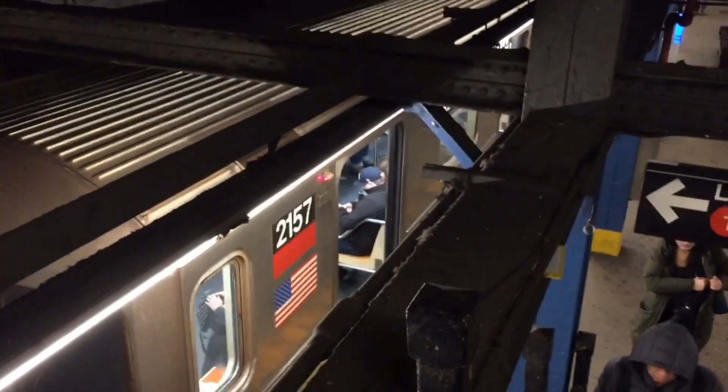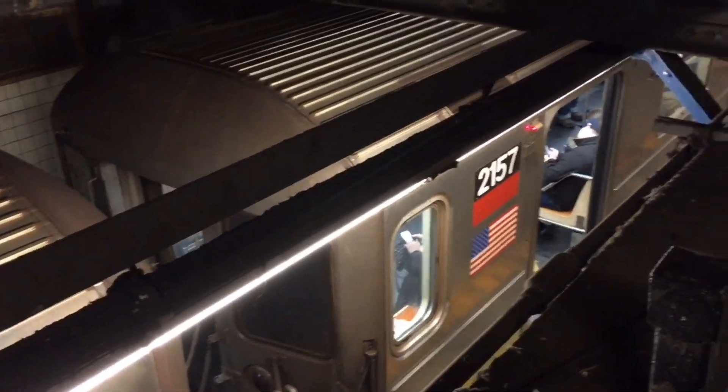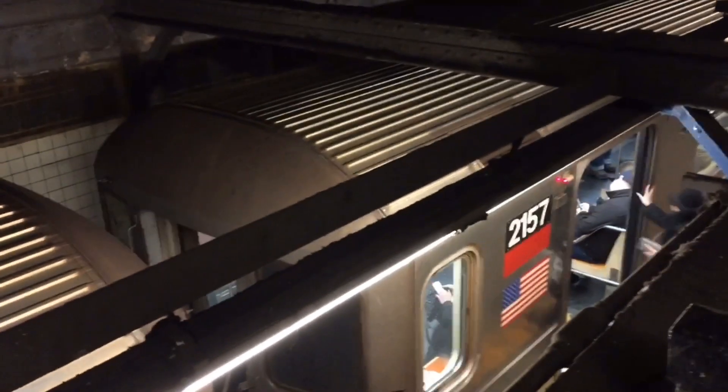Hey everyone, I'm a train rider rail fan, and this is going to be my search for the R-62A 2 trains.